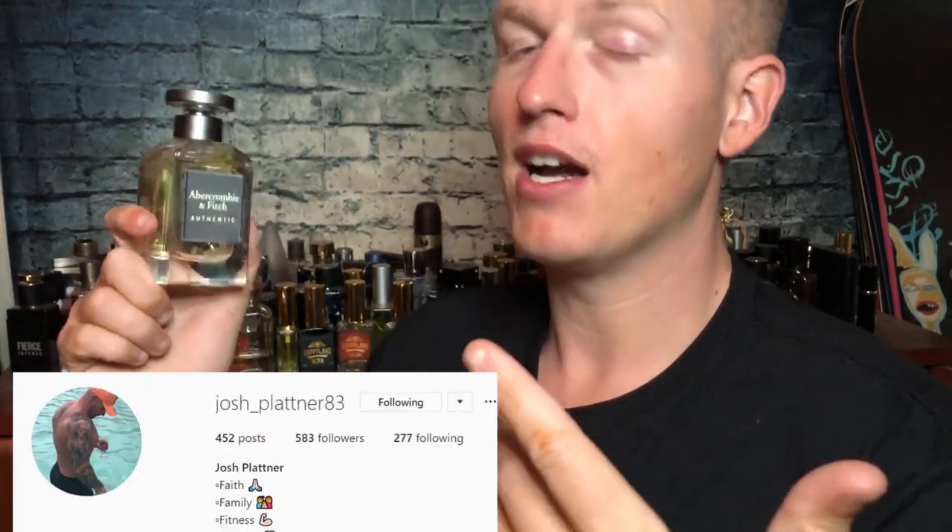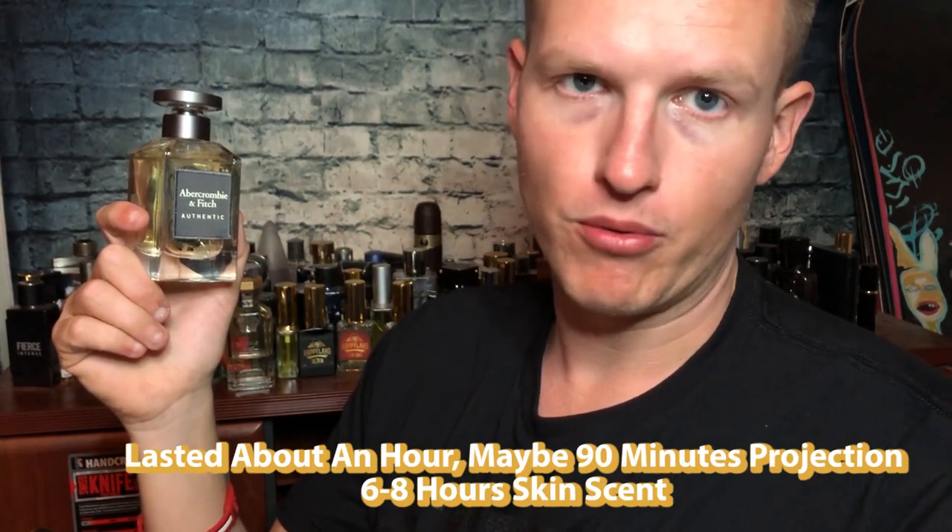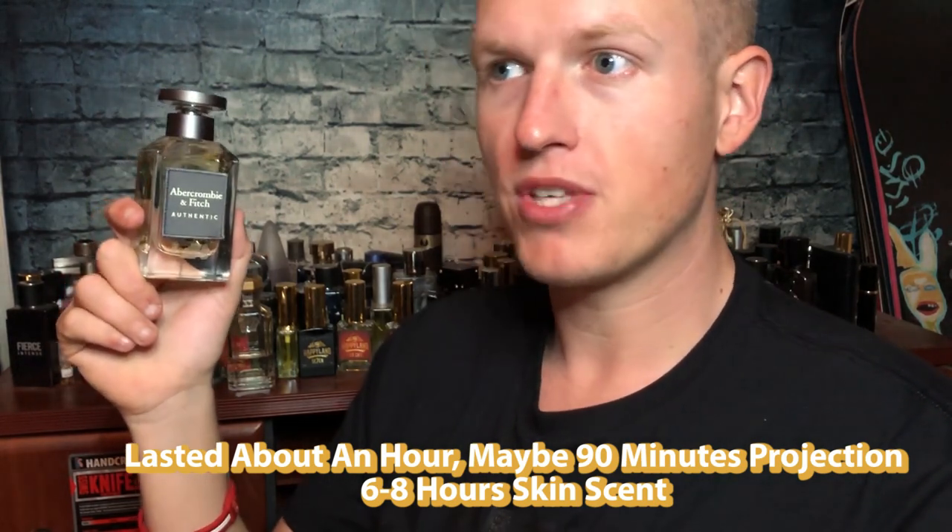There actually weren't too many pros or cons with this one. The cons basically had two items. The main one is performance — the performance is actually really bad. The person who suggested this review said he got pretty good longevity and projection, but for me it just doesn't last that long. I wore this probably three, four, or five days and it just seemed like it was non-existent — completely not there.